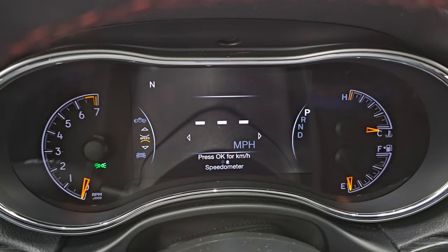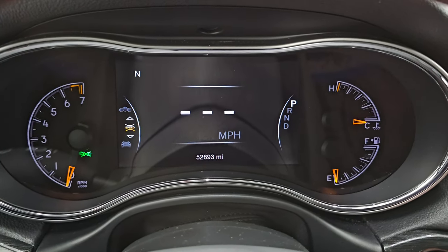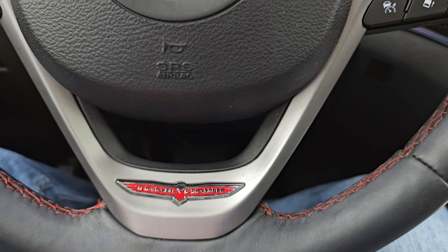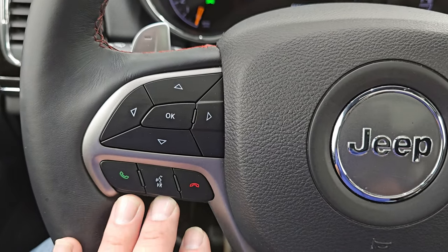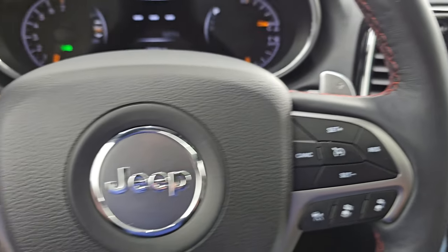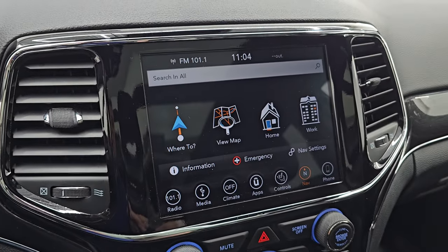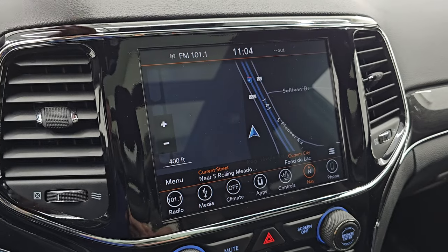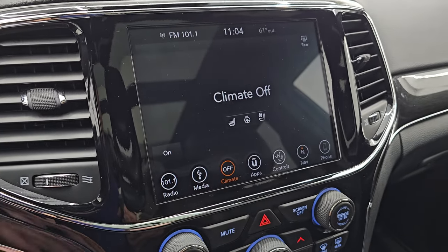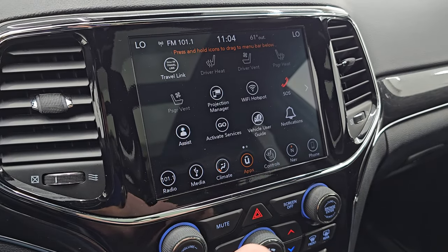52,893 miles on this Jeep, and honestly for the year and miles on this thing it is in fantastic condition. You get the digital speedometer, compass display on that 7-inch LCD display, and the special Trailhawk steering wheel — leather-wrapped with red stitching, Bluetooth and information center controls on the left, cruise controls on the right, and adaptive cruise control as well. You have the paddle shifters and radio controls on the back of the steering wheel. This one comes with the 8.4-inch radio — it does have the factory navigation system — and AM, FM, and SiriusXM radio capabilities. You also have dual climate controls and heated and cooled seat buttons.